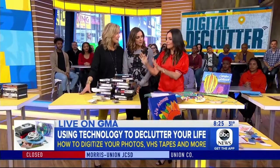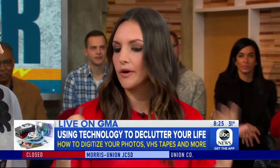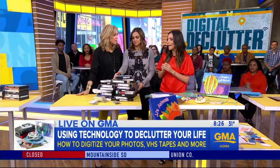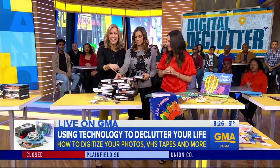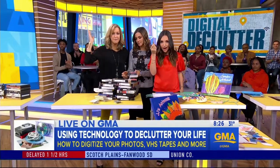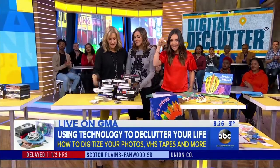And if you don't want to ship off your memories, you can actually stop by Walgreens, Costco, or Walmart — they do a similar type of service at similar pricing as well. The website is LegacyBox.com.